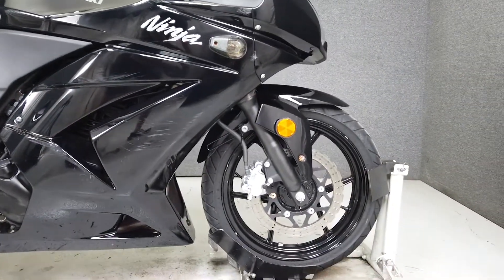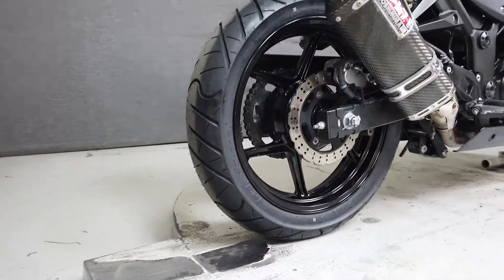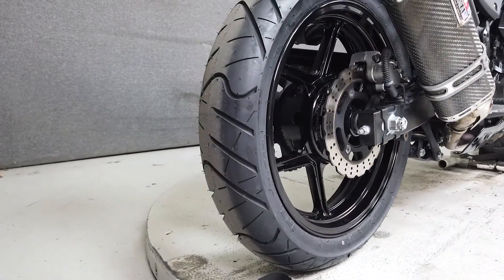With sharp handling, dependable performance, and peppy power, the Ninja 250 would make an excellent first sport bike. We just installed a brand new rear tire and it's ready for the road.